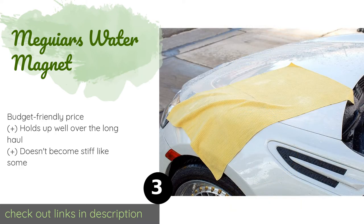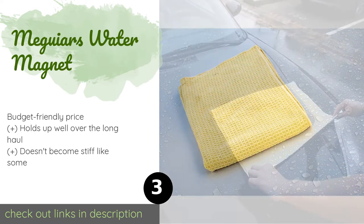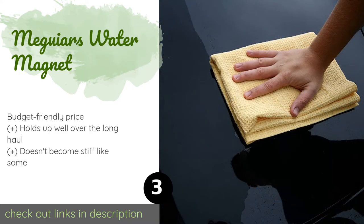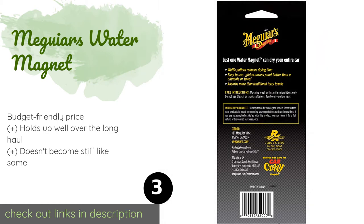If it's auto drying that you're interested in, you might consider McGuire's Water Magnet. Although it has a waffle weave texture rather than the more traditional smooth surface, many detailing experts believe this reduces the chance of scratching. This product is available on Amazon for $8.